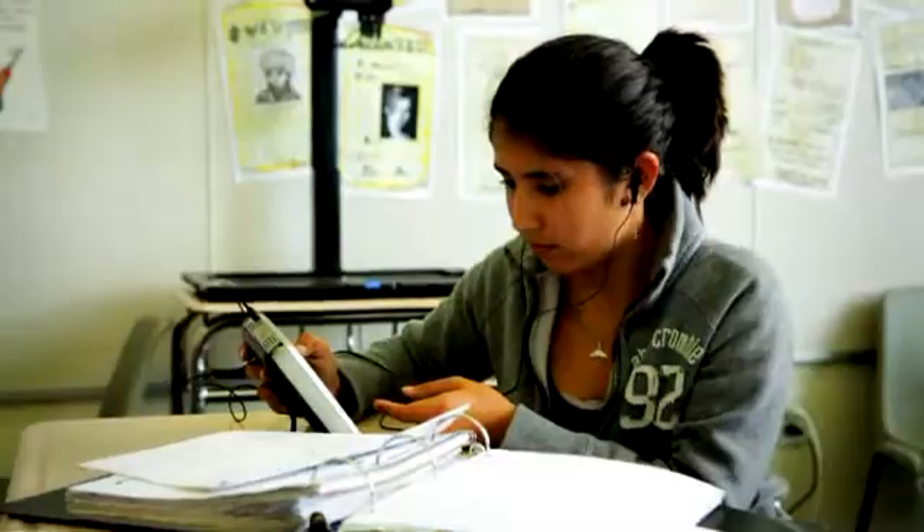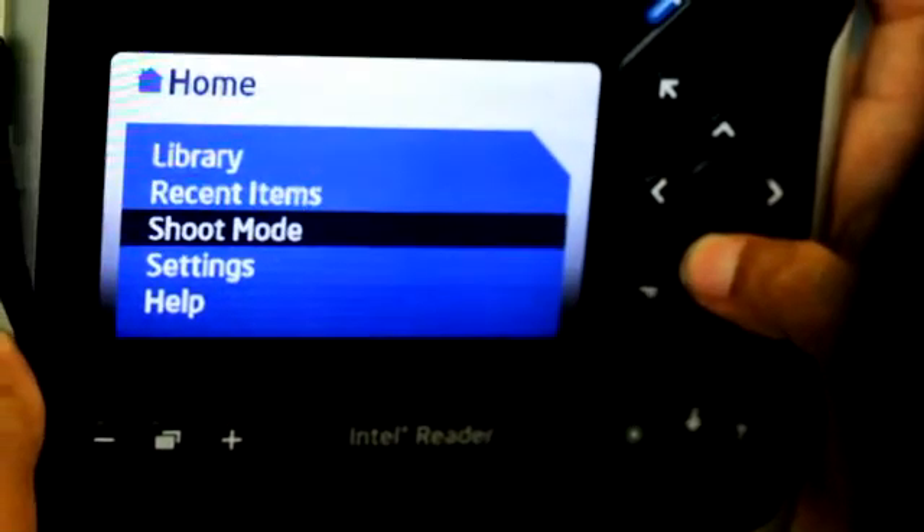The Intel Reader is a tool that allows kids to access written material at the same rate that a kid without dyslexia or some kind of reading disability would access material, because it levels that playing field. It's a tool that levels the playing field for kids.